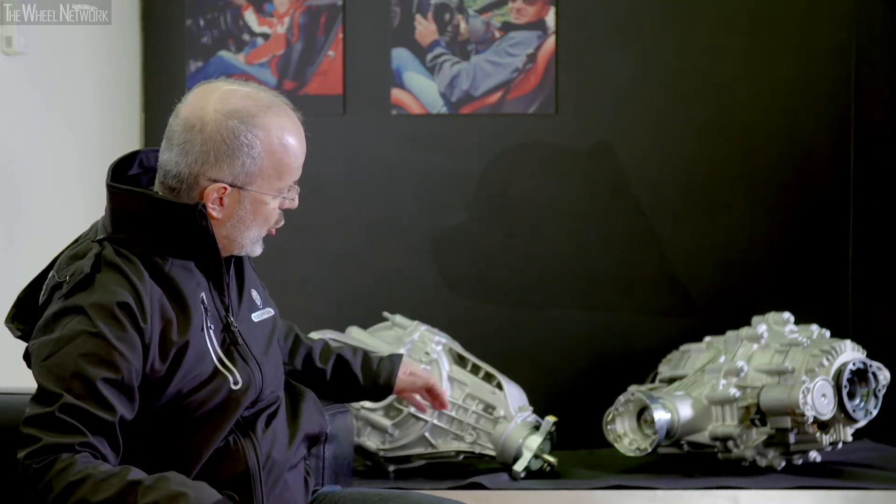We have installed a self-locking mechanical rear differential on the rest of the range, which is uncommon equipment in this vehicle class.